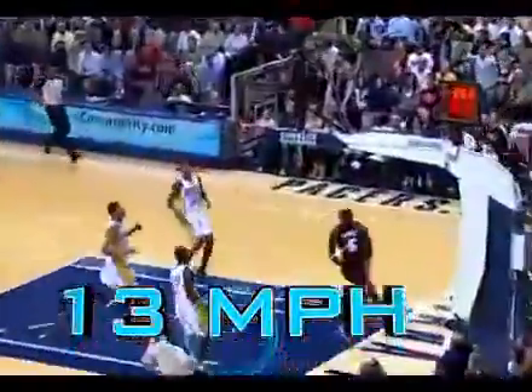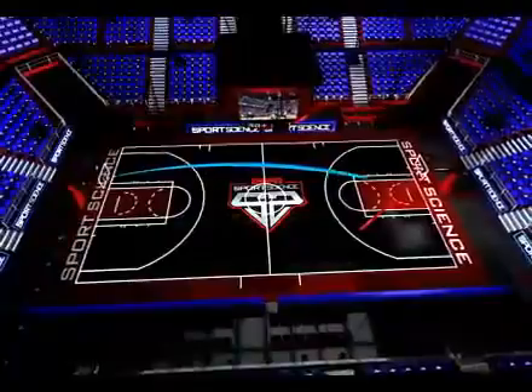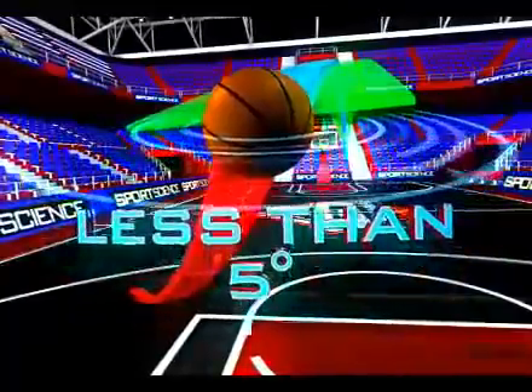LeBron is traveling at almost 13 miles per hour, and the ball is moving at just over 30 miles an hour. That means for these vectors to intersect, Wade's pass can only vary laterally by less than five degrees.